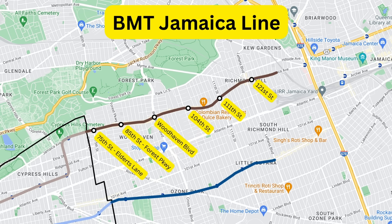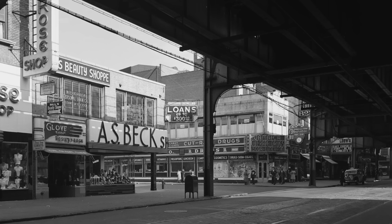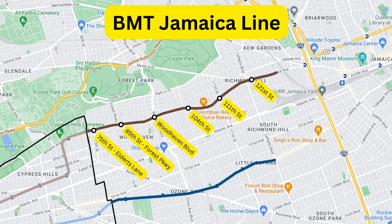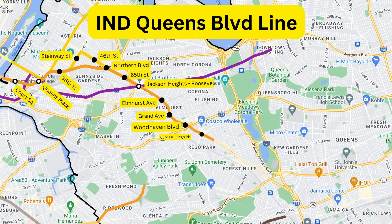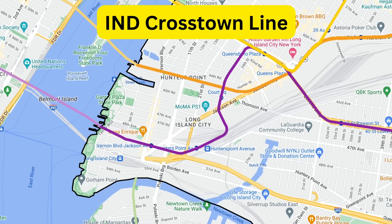After that, there is an extension of the BMT Jamaica Line, also opened in 1917. It extended from Cypress Hills in Brooklyn to 111th Street in Queens, and later extended to 168th Street in 1918, though most of that was torn down and replaced by the Archer Avenue Line, which I'll get to later. Today, this extension is used by the J and Z trains. Following that, there is the second and final main subway line of Queens, the IND Queens Boulevard Line. Opened in 1933 as a branch of the 8th Avenue Line, this line was supposed to be the main artery of Queens, with tons of branches radiating to serve other areas. However, because of the Great Depression, World War II, and Moses, that never happened. Today, this line is used by the E, F, M, and R trains.